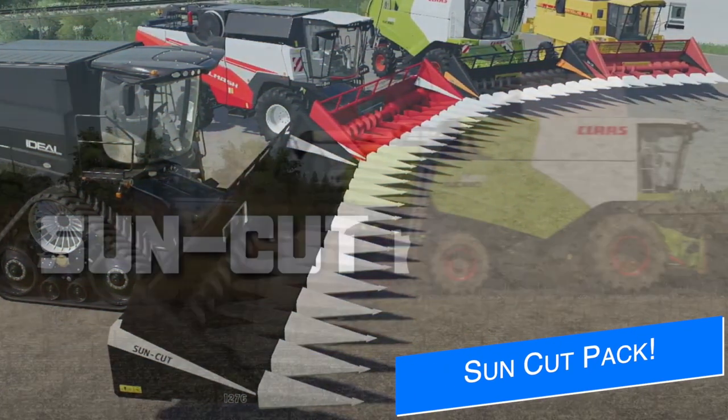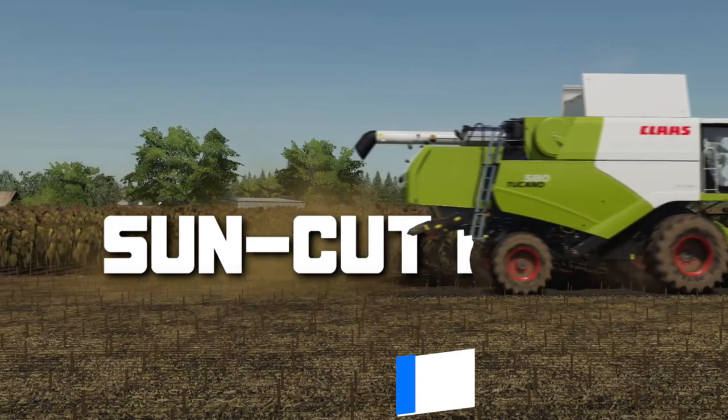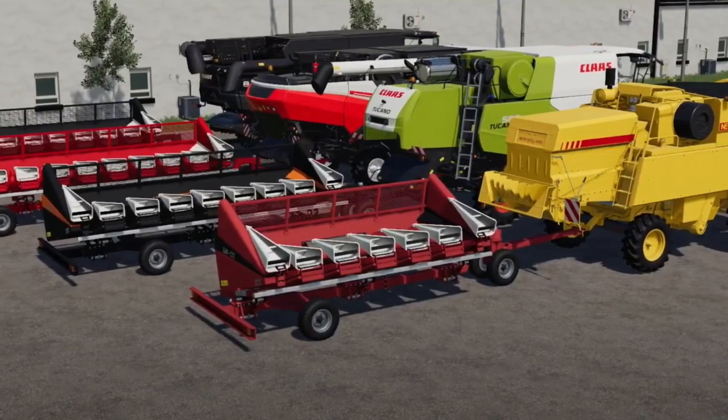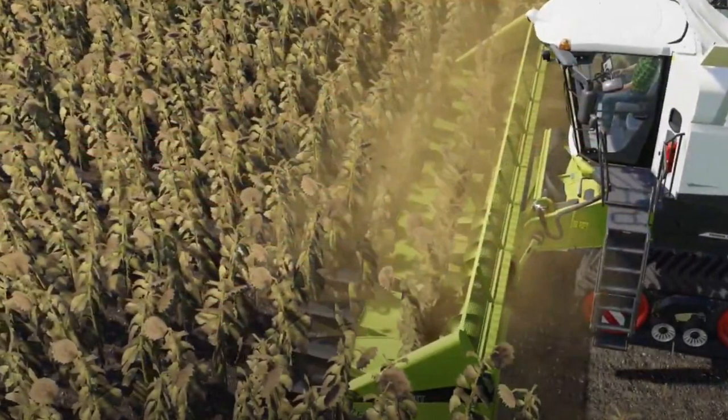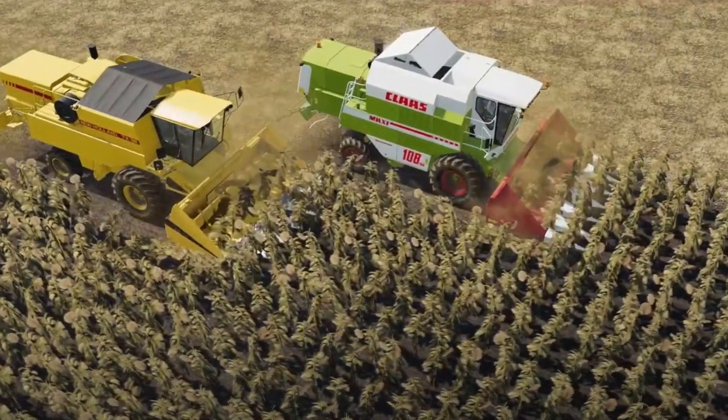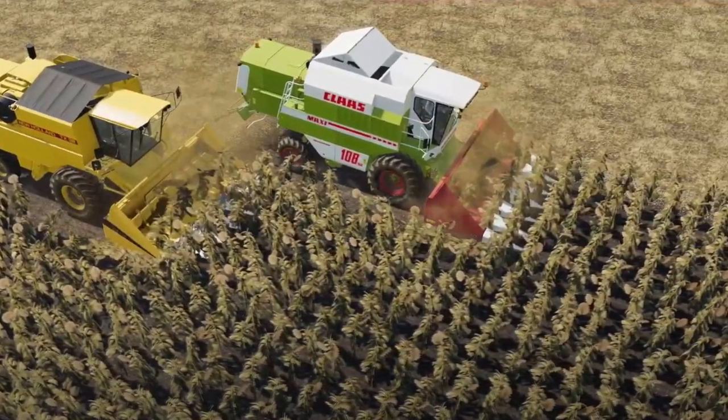FSH Modding have released a new video on their YouTube channel showing off the Lizard Sun Cut Pack. They show off all four models: the six, eight, ten, and twelve row models. These are for sunflowers only, so do keep that in mind — they all have their own trailers as well. Check them out, link below.